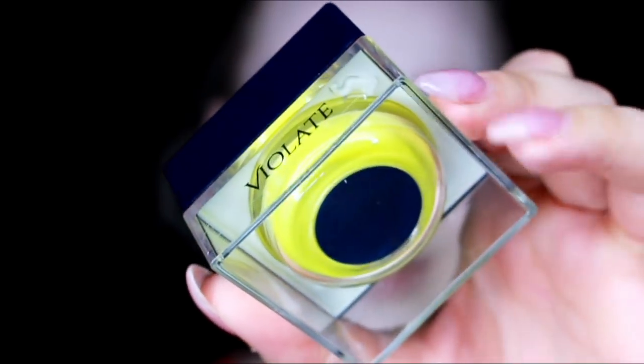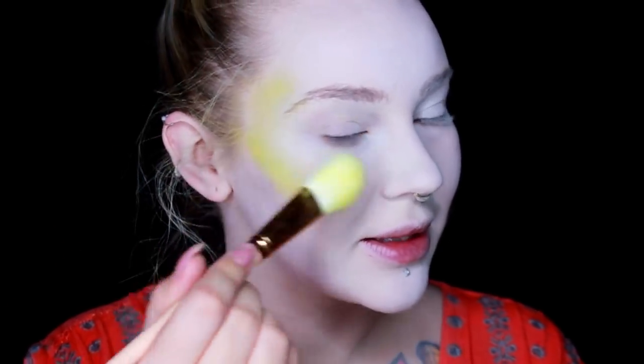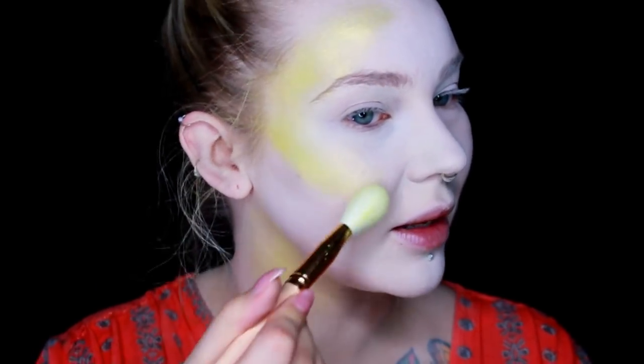The first Furless pigment I'm going to go into is Violet. I've got that on the Pro 5F and I'm just going to start laying this down kind of above where I would contour and on my neck.